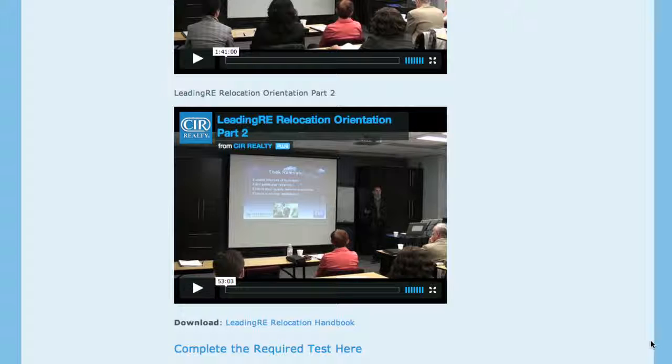When you are done watching the videos, you must complete the required test. This link is located below the videos.